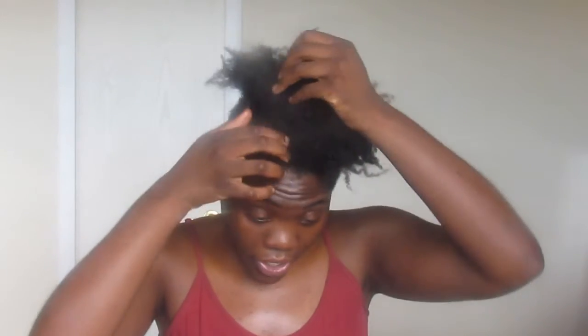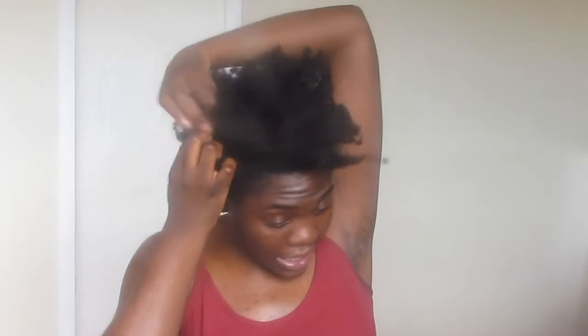My hair is a little messy because it's wash day, so let's do a length check — this will be my reference to look back at over the next six months. Starting with the front: it is bottom lip length, right at the bottom of my bottom lip.